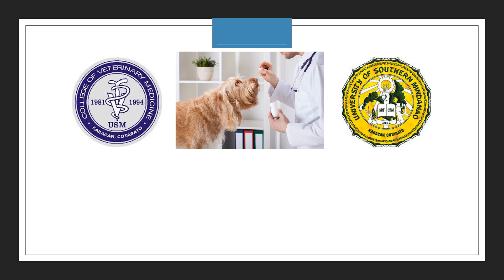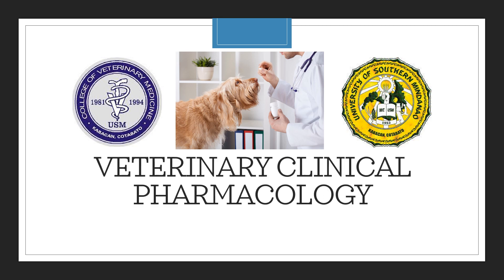Welcome to our class orientation on Veterinary Clinical Pharmacology.